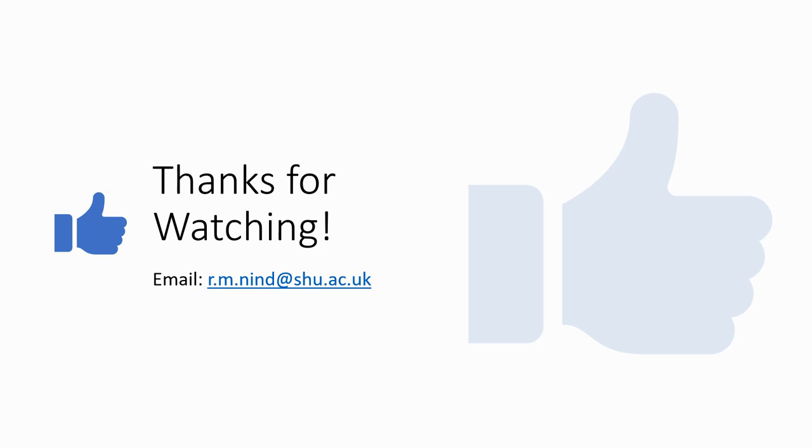So anyway, that's it — thank you for watching. If you've got any comments or questions, feel free to email me directly. I probably won't get back to you until late August as I'm on annual leave now, but I'd certainly love to hear from you. Thanks, take care, and goodbye.